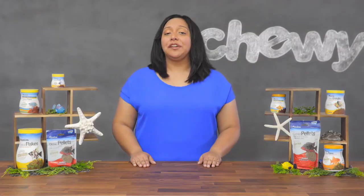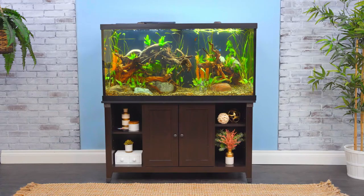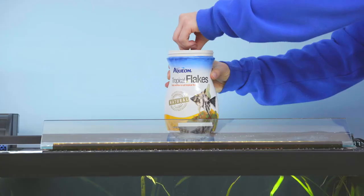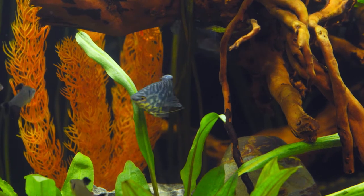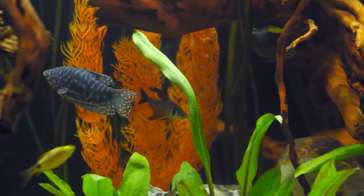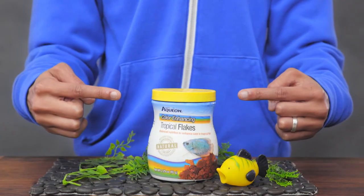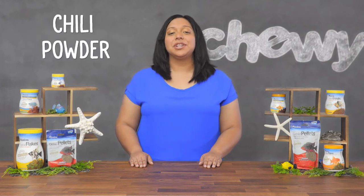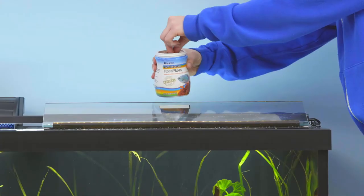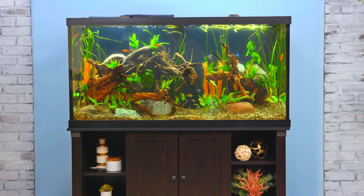Aquion's tropical flakes are formulated for feeding a wide variety of tropical fish. Designed to float at the top of water, these flakes are filled with nutritious ingredients that fish are naturally attracted to, like whole fish meal. And their color enhancing formula has a higher concentration of ingredients like marigold, chili powder, and natural astaxanthin to bring out the natural coloring of your tropical fish.